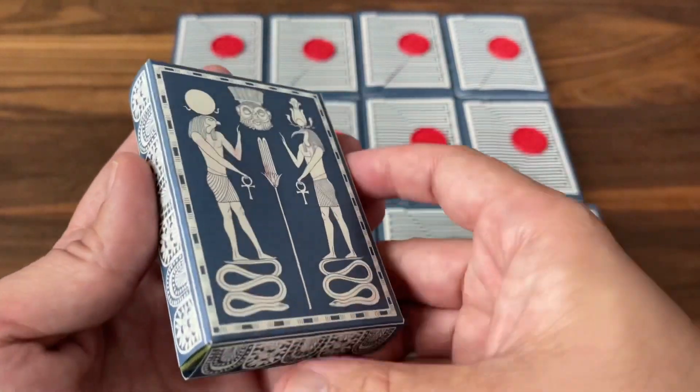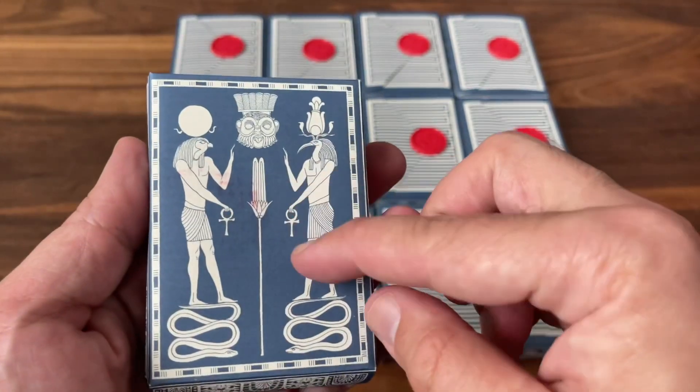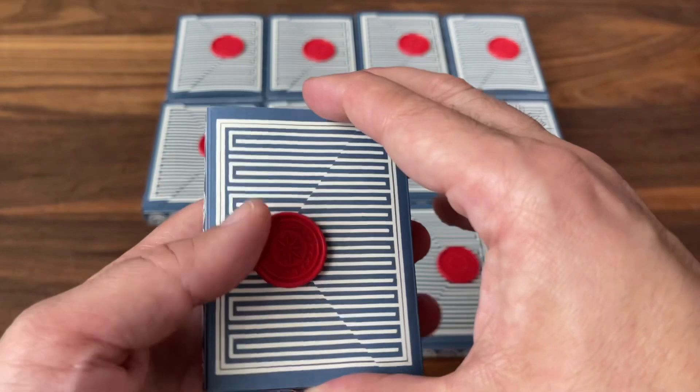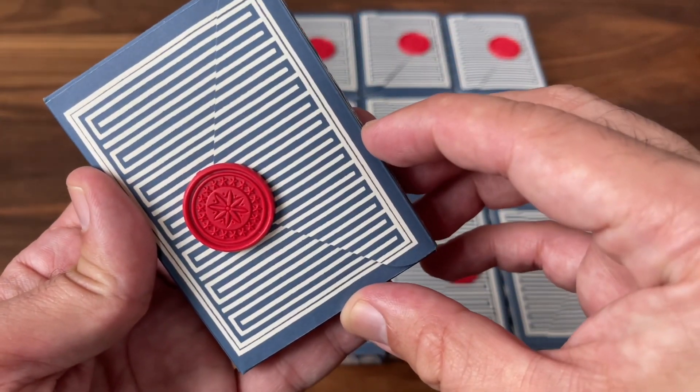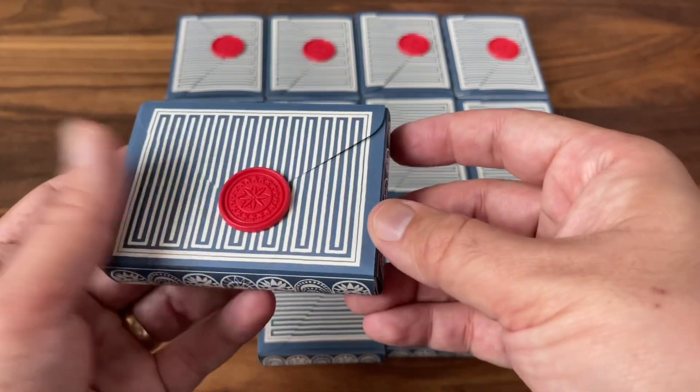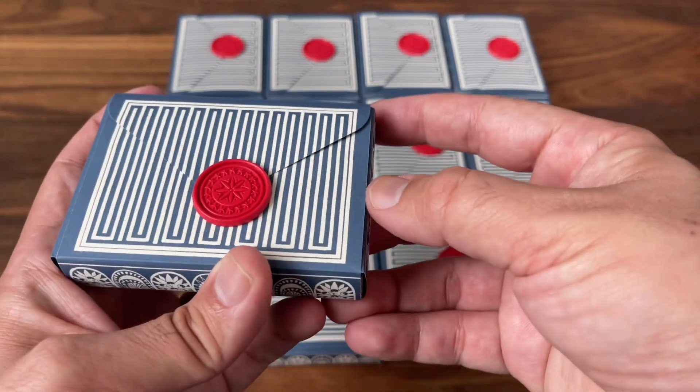They're all wrapped in this really cool blue wrapping, kind of an Egyptian theme on it. It's the same wrapping they used with the Christmas decks last year, and they're finished out with that really cool faux wax seal on them. But you're not here to see the wrapping — you're here to see the decks inside.